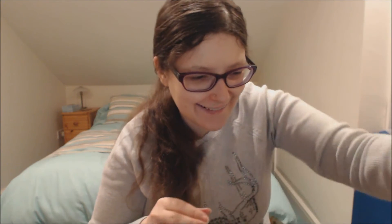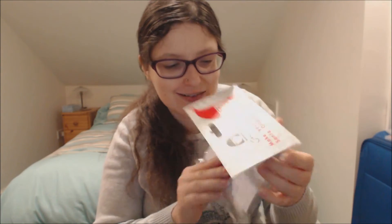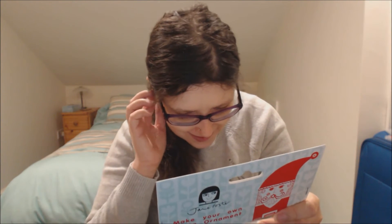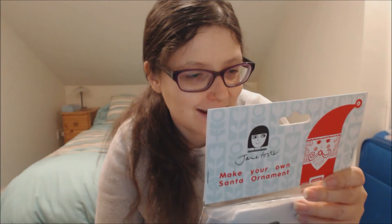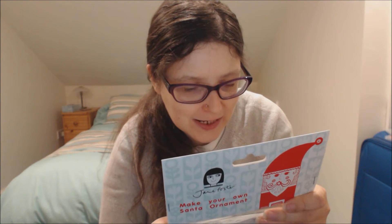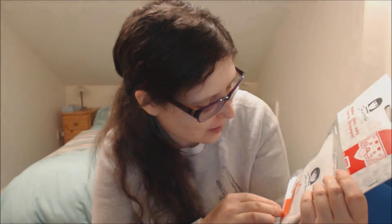We've got a 'Make Your Own Santa Ornament' kit — I love these crafting kits. I need to reschedule my life because I find it hard to get around to actually doing the crafting stuff, but I shall try harder. The kit includes printed fabric, vacuum-pack stuffing, a sewing label, a ribbon, and instructions. I assume you have to provide your own needle and thread — it looks really fun.